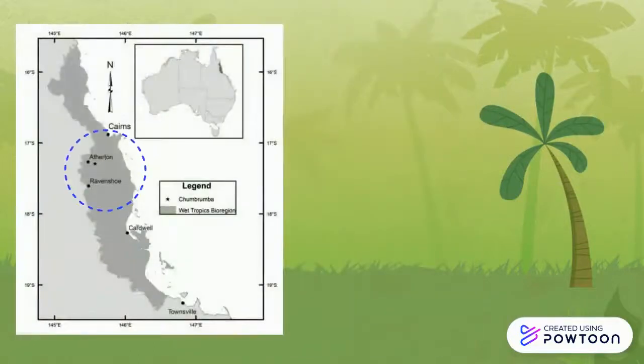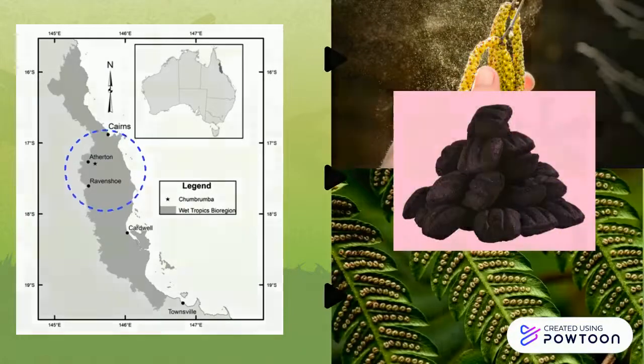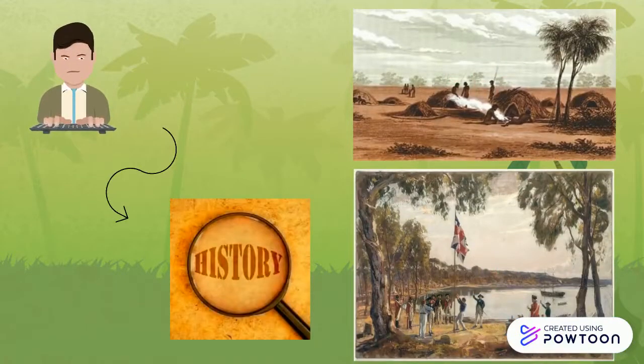In this site, scientists studied the different types of vegetation and they collected pollen, spore, and charcoal to be analyzed. They also looked into the history of the site to the time when indigenous people and Europeans settled there.